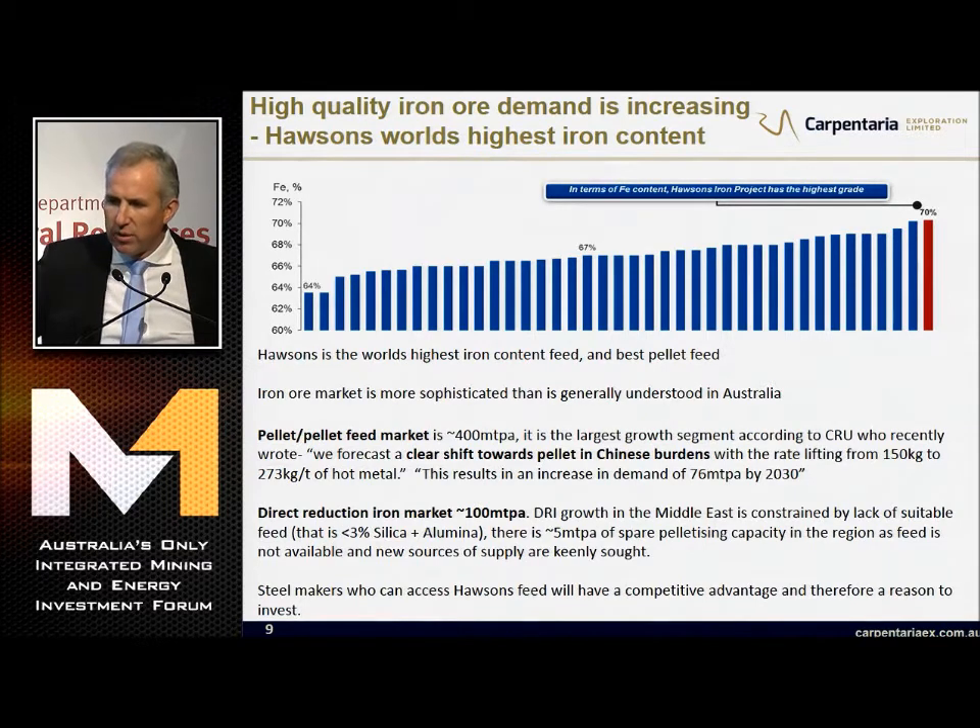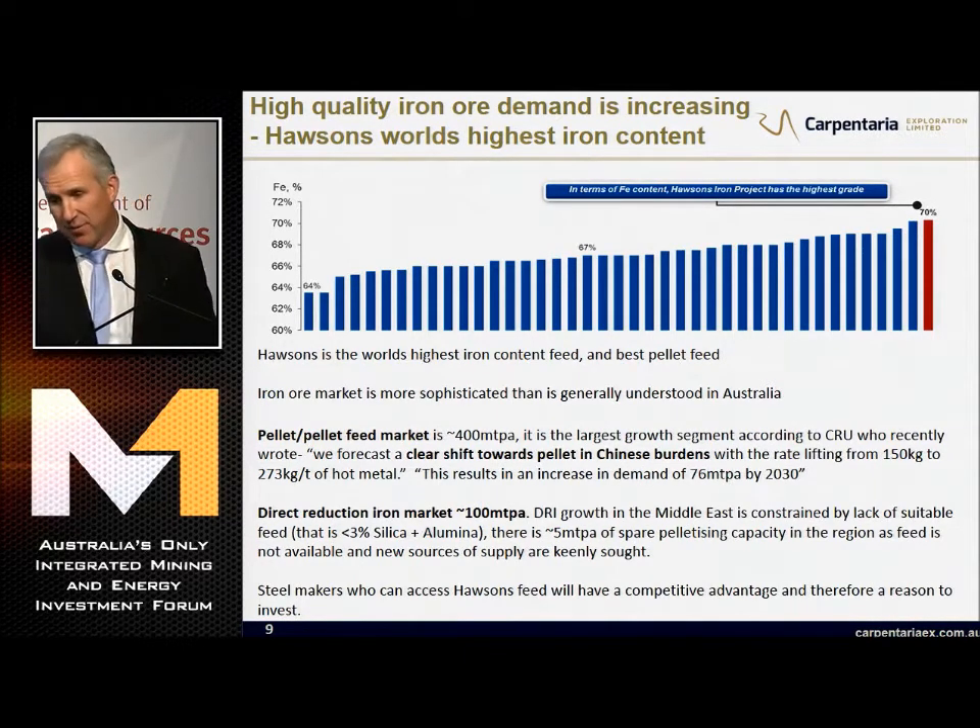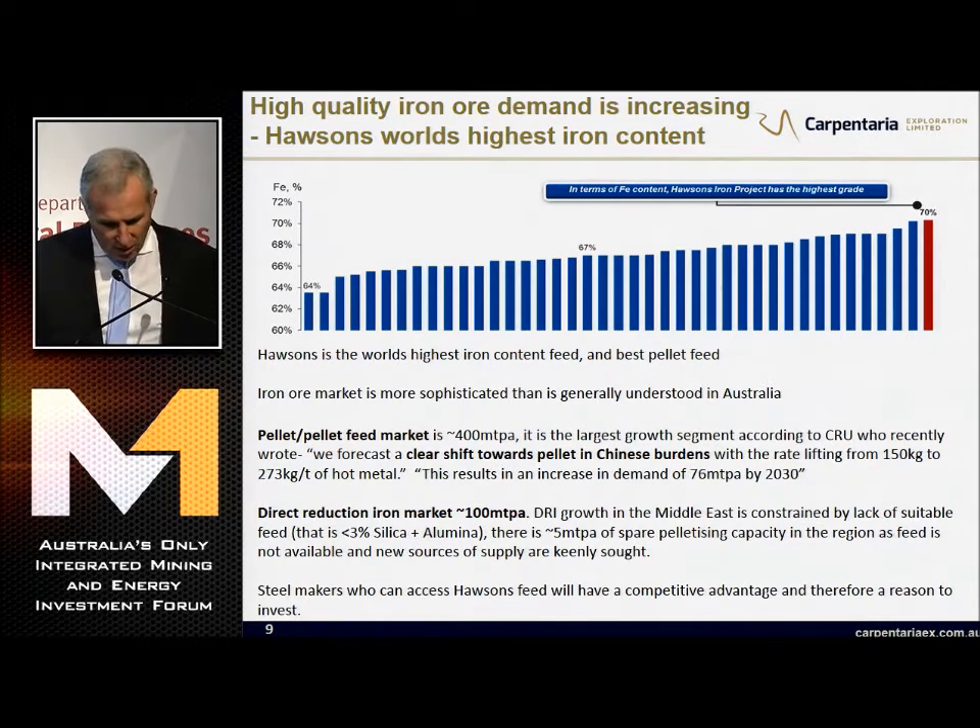What about high-quality iron ore and the demand for it? That first chart shows that we are the world's leading product at 70% FE, and it is also the best pellet feed. The iron ore market is more sophisticated than is generally understood in Australia - we're not just digging ships. The pellet and pellet feed market is around 400 million tonnes - it's the largest growth segment according to CRU. They see a clear shift towards pellet in Chinese burdens, virtually doubling over the next 15 years - that's an extra 76 million tonnes per annum.